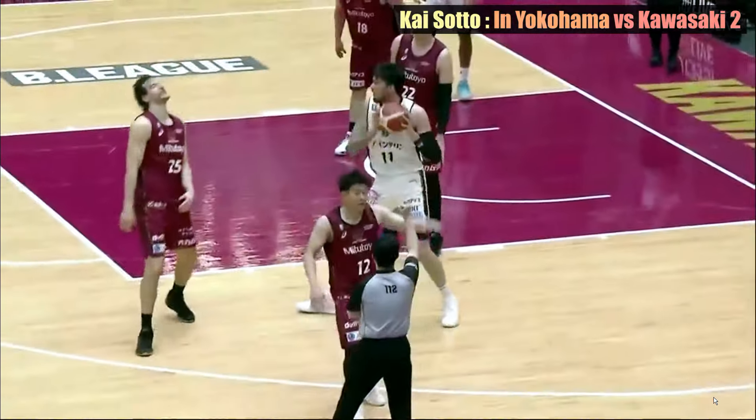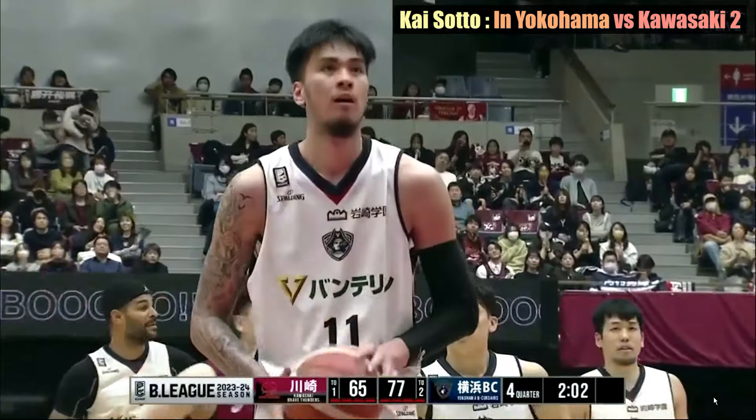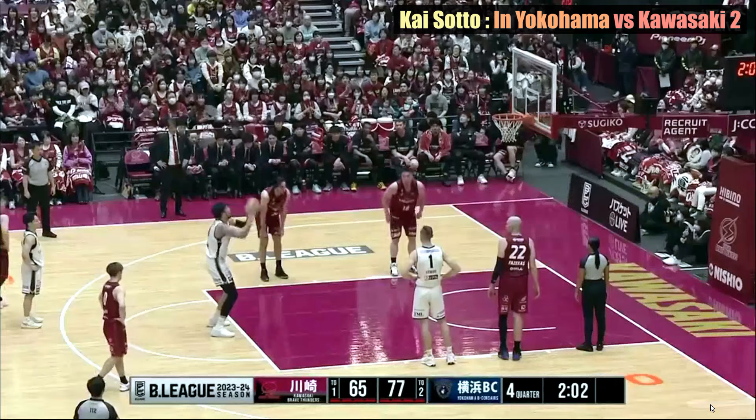Kai is an excellent free throw shooter, shooting above 80% from the line.